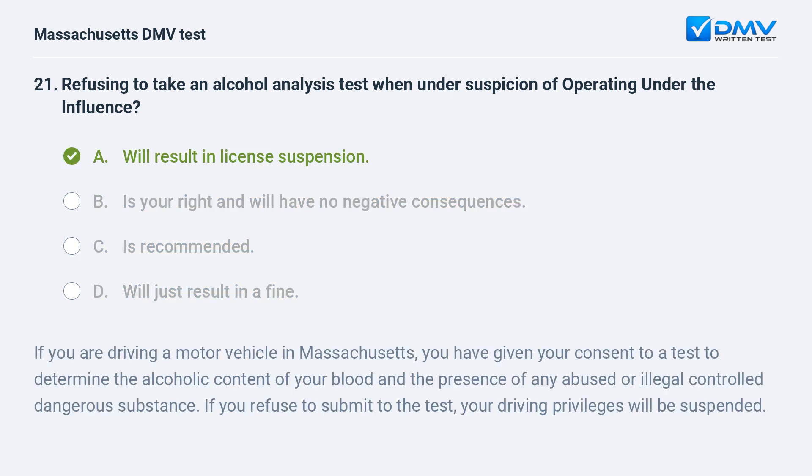A. Will result in license suspension. If you are driving a motor vehicle in Massachusetts, you have given your consent to a test to determine the alcoholic content of your blood and the presence of any abused or illegal controlled dangerous substance. If you refuse to submit to the test, your driving privileges will be suspended.